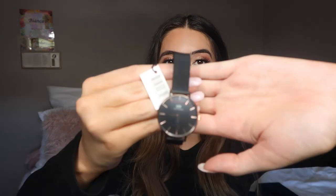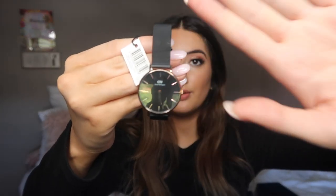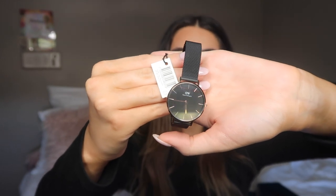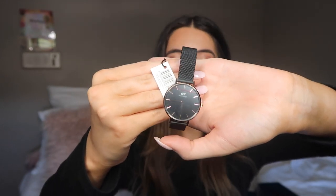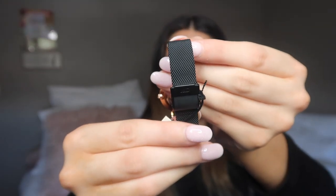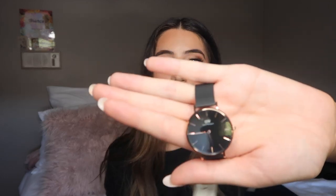I'll take that out and show you guys. It's very similar to the one I got last time — just a different band and a different face. I stuck with black and gold and it is beautiful. This is the texture of the band — it's not like a leather band, it's a more textured band, and the face is just beautiful.